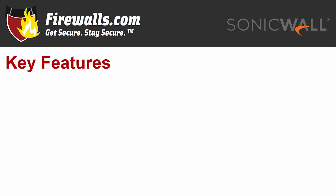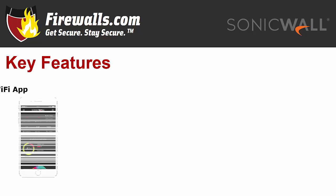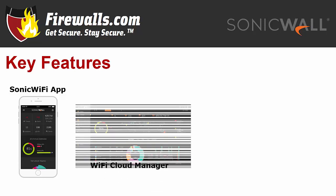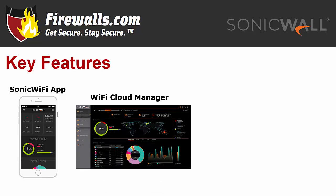You can also enjoy zero-touch deployment with the SonicWall app, as the APs are automatically detected and provisioned. By simply scanning the QR code on the box through the app, you'll be ready to deploy. You can choose to manage your APs through the cloud-based SonicWall Capture Security Center's Wi-Fi Cloud Manager or through your firewall.